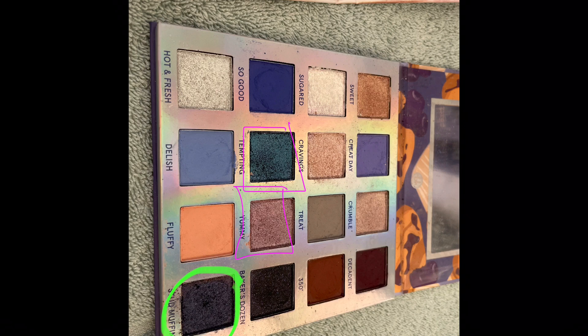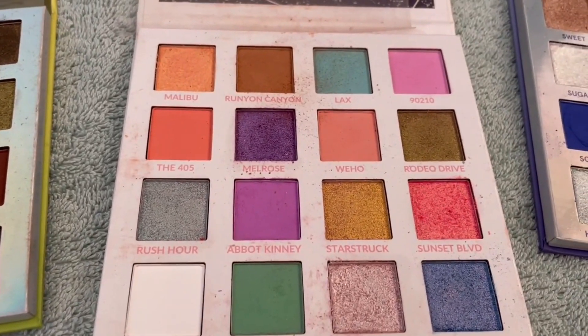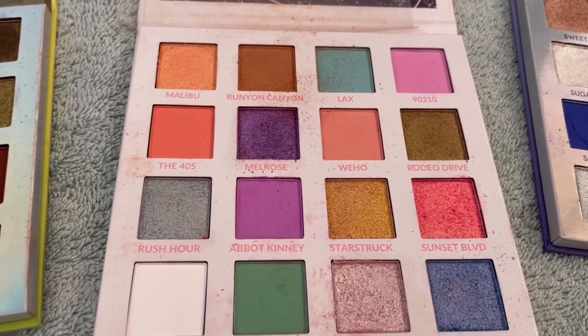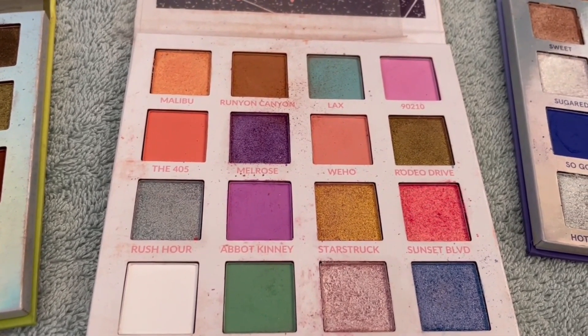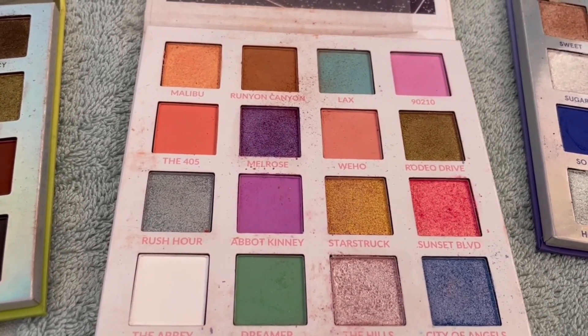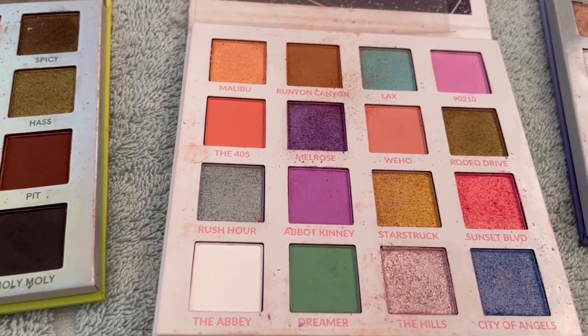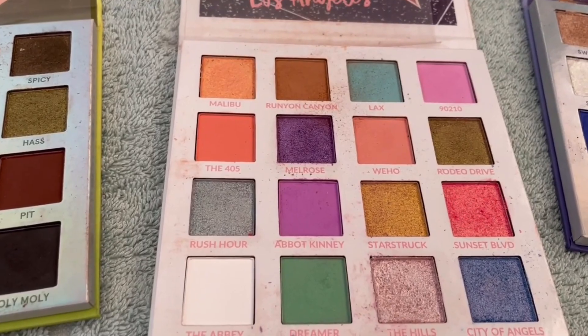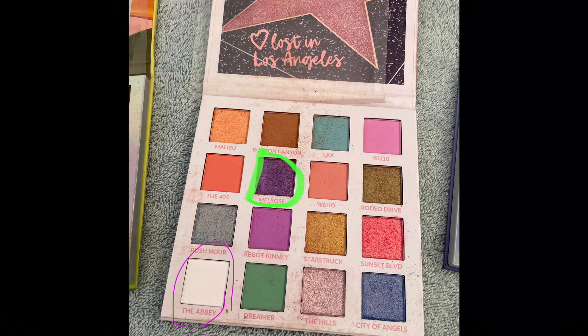The next palette is the Lost in Los Angeles palette. I'm going to target the shade Melrose for hitting pan. And possibly the white, which is called the Abbey, because I don't have a whole lot of matte whites in my collection. So definitely Melrose, possibly the Abbey.